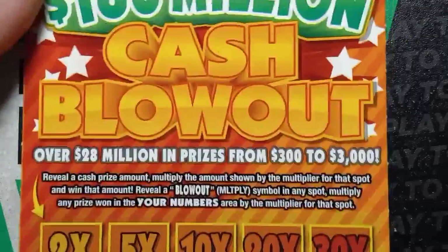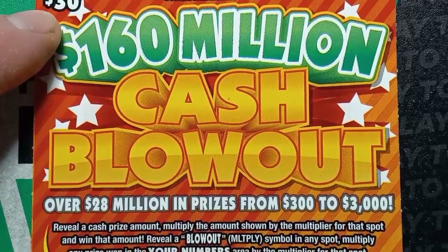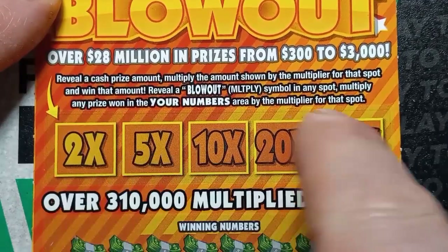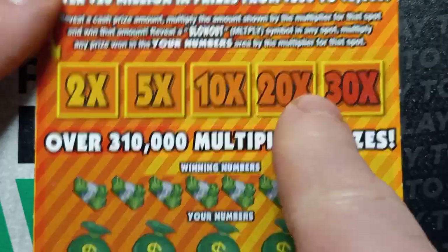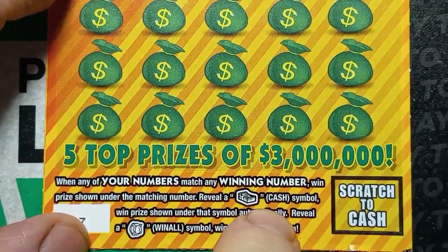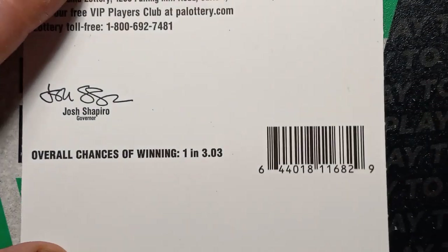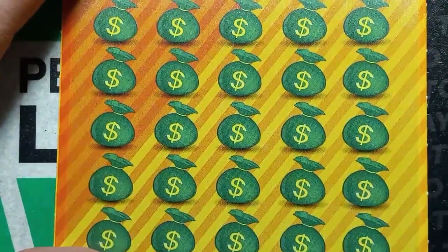On to the last one here — the $160 Million Dollar Cash Blowout. On this one we are looking for a cash amount up in the bonus boxes — if we see it, we win it. We're also looking for that blowout symbol — if we see the blowout, we should have a win down in the main play area. In the main play area we're looking for a number match, a stack of cash — a stack of cash gets us an auto win — and that vault door win all 25 prizes. Overall chances of winning are one in 3.03. Here we go, last ticket.